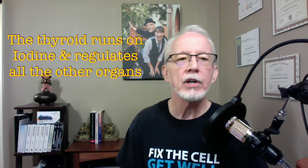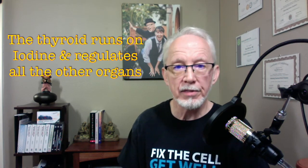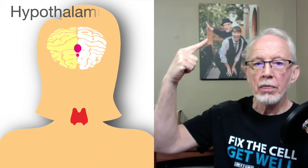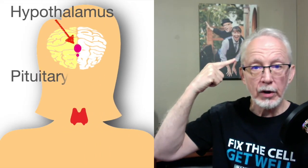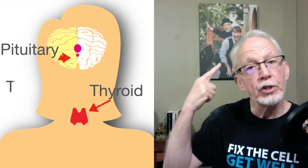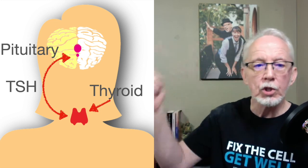The thyroid runs off of iodine and basically regulates the function of every other organ in the body. By the end of this short video, you're probably going to have a better understanding of how the thyroid works than a lot of doctors, unfortunately. The thyroid is part of an important hormonal communication system that runs between the hypothalamus and the pituitary in the brain and the thyroid in the body. The pituitary makes TSH, or thyroid stimulating hormone, which goes to the thyroid and tells it what to do.